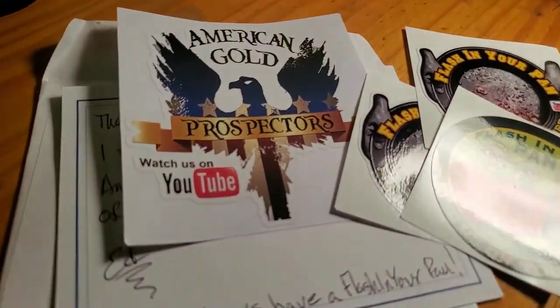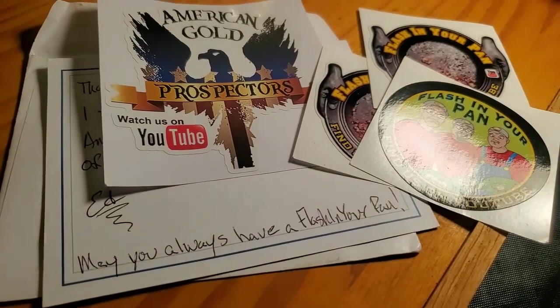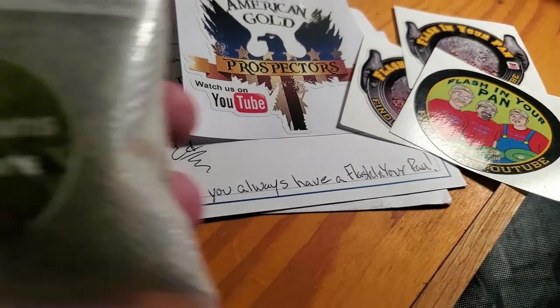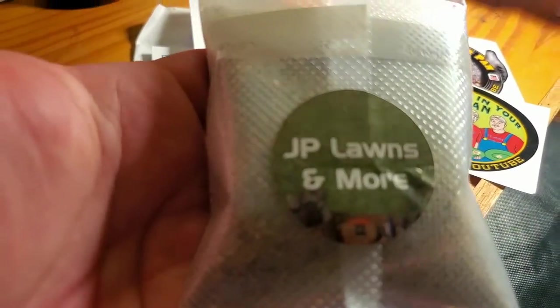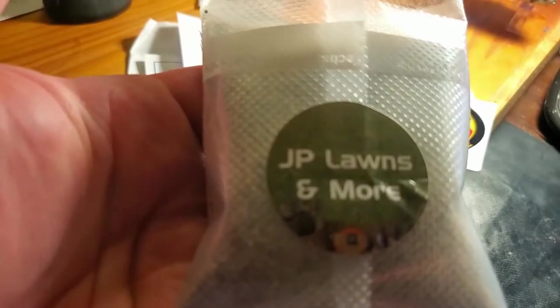I also got an American Gold Prospector sticker, so now I have four stickers total — a cool little collection. I don't have to tear up this JP Longs and More sticker either. It's time for the pay dirt — let's take a look at it in the pan.